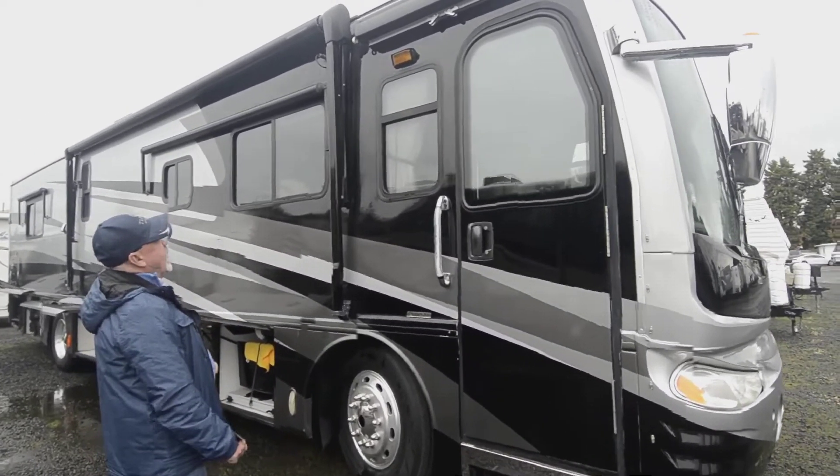Great coach. I mean, if you're in something now and thinking it's time to get a diesel pusher, this could be the one — 2004 38B Revolution by Fleetwood. Give me a call if you have questions. You can reach me at 541-510-1017. Thanks.